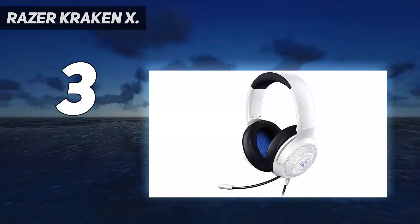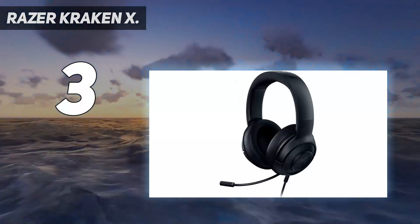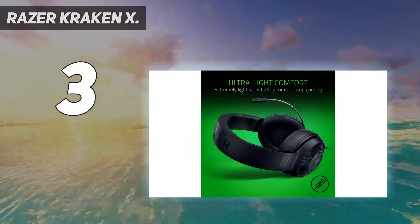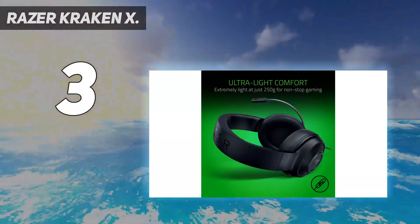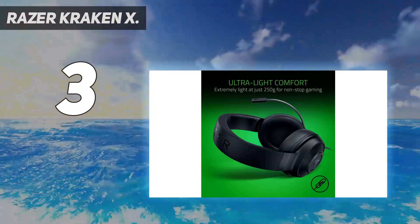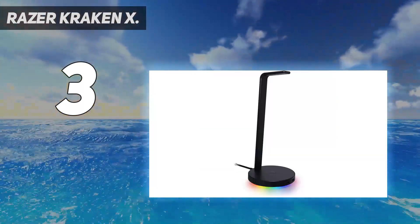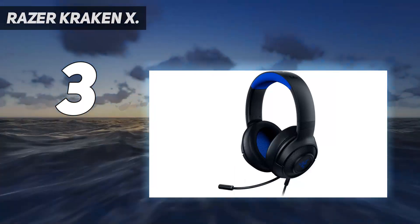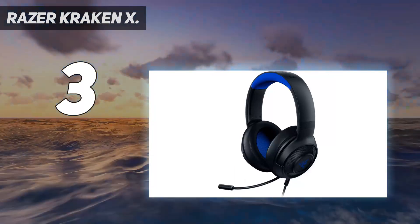Immersive 7.1 surround sound for positional audio, outfitted with custom-tuned 40mm drivers. Capable of software-enabled surround sound when used for PC gaming only. Designed for all-day comfort, it's the lightest Kraken headset ever at 250 grams — around 40% lighter than the competition.